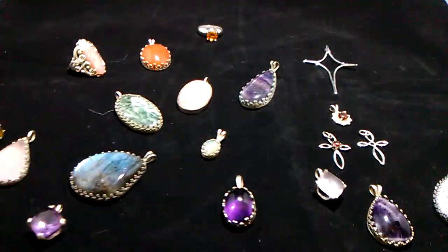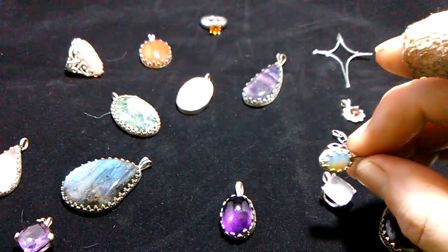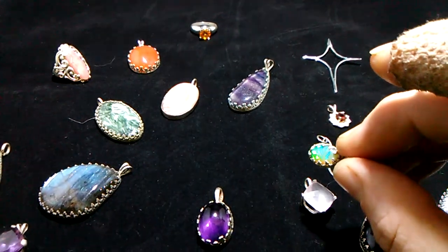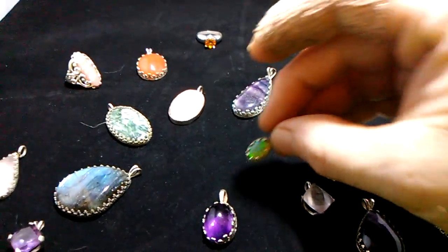Then we have a little opal, which is one of the ones that I show a lot, and it's hard to capture the color but this is about the best I can do.